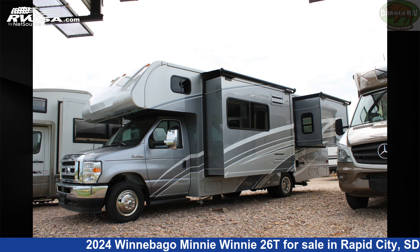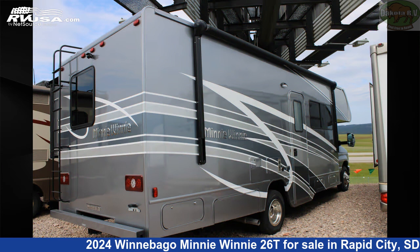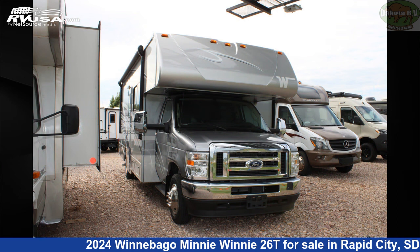This 2024 Winnebago Mini Winnie 26T is a Class C RV. It is located in Rapid City, South Dakota, 57702, and is offered for sale by Dakota RV.